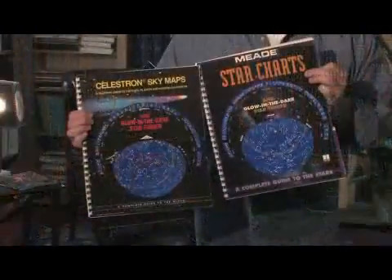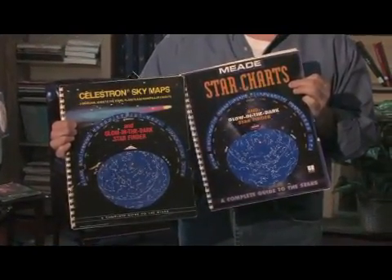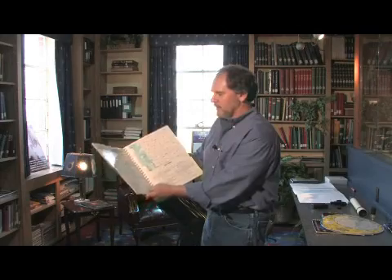There are several manufacturers that make these. This is the particular Celestron sky map, and it has the planisphere on the front. It also has basic star maps in the back and information about the constellations and that piece of the sky.